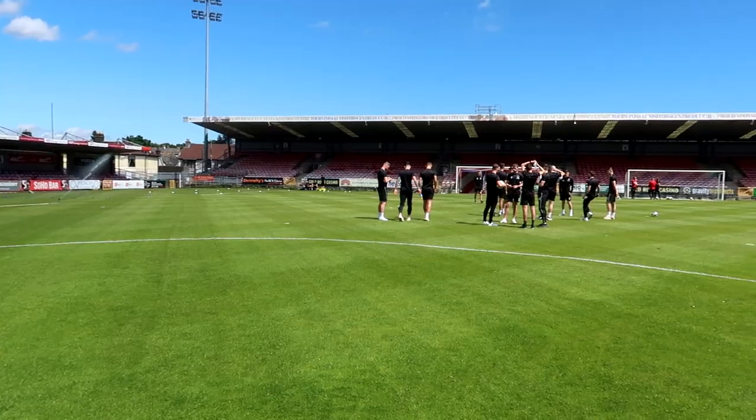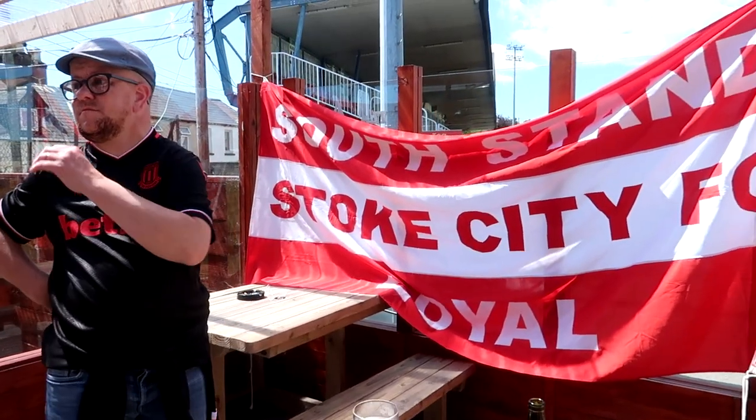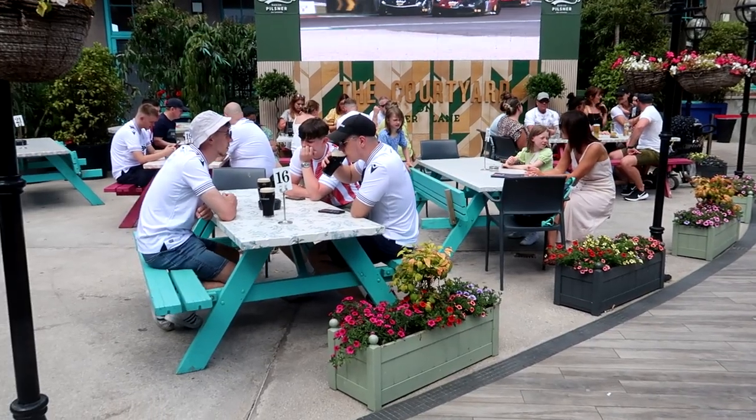Here we are in the centre circle of Turner's Cross Stadium. What a beautiful venue for a game of football. We are expecting a decent turnout tonight. Stoke have travelled well — they're in the city centre as we speak enjoying a little slurp or two. But who will come out on top? Will it be the Rebel Army or the Potters? Kick-off is a few hours away, so we're going to have a little mooch around.